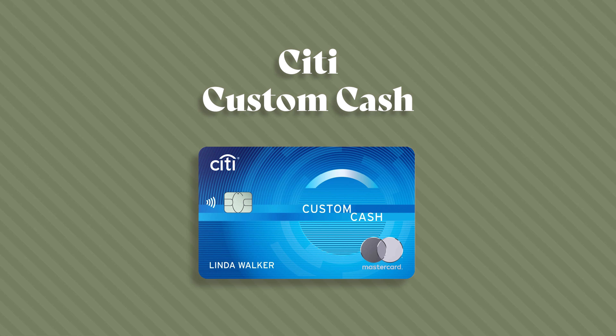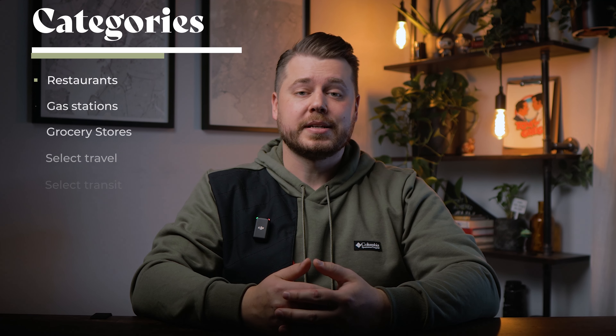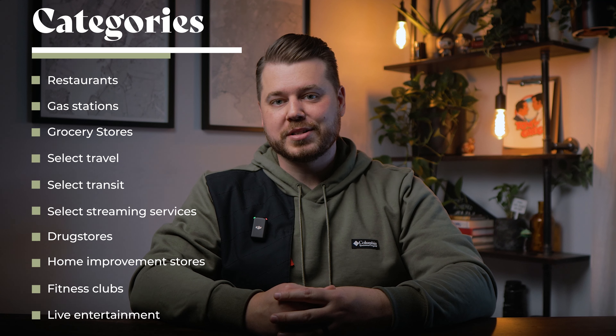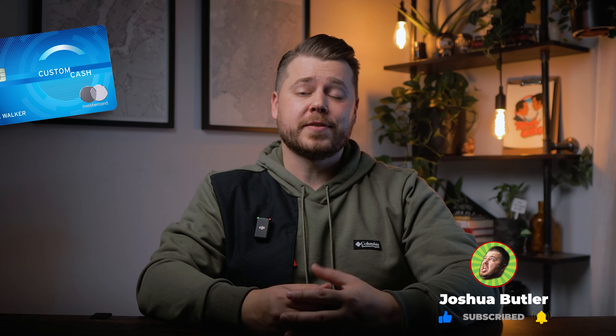The Citi Custom Cash credit card is definitely one you want to have in your wallet, regardless of whether or not you're going to use it at the grocery store. This card gets you 5% cash back on your highest eligible spend category each billing cycle. These categories include restaurants, gas stations, grocery stores, select travel, select transit, select streaming services, drug stores, home improvement stores, fitness clubs, and live entertainment. So no matter what you spend your money on, there's a good chance you'll find a use for this card. Unfortunately, Citi only allows one Custom Cash card per person, so if you have a partner, it could certainly be beneficial for you both to have one.